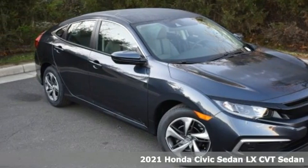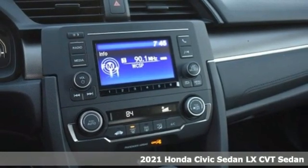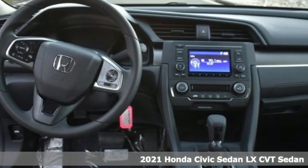Here's a new 2021 Honda Civic Sedan. Get more mileage out of every drive with this Civic. It boasts an impressive list of features like these.